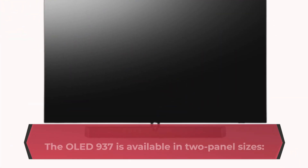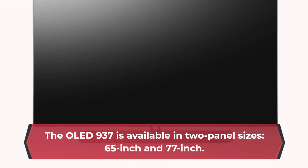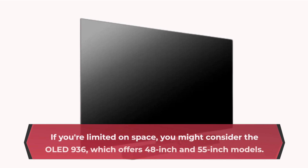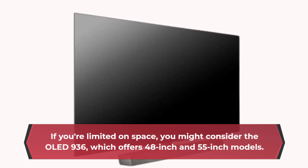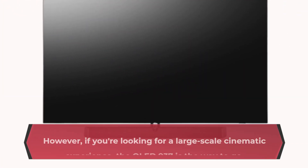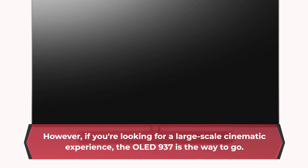The OLED 937 is available in two panel sizes: 65-inch and 77-inch. If you're limited on space, you might consider the OLED 936, which offers 48-inch and 55-inch models. However, if you're looking for a large-scale cinematic experience, the OLED 937 is the way to go.